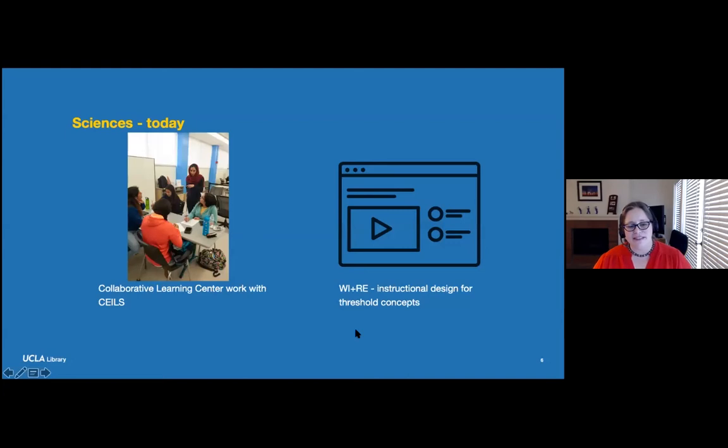Of the programs we offer, we're focusing on two today. Courtney, Ibrahim, and Renee will be talking about partnerships with the Center for Education Innovation and Learning in the Sciences, or SEALS. That partnership leverages existing library spaces and aims to improve the retention of students from underrepresented groups in STEM majors. This partnership was born out of librarians working to understand the learning needs of students in the sciences, and it grew from identifying that we had large open space available.